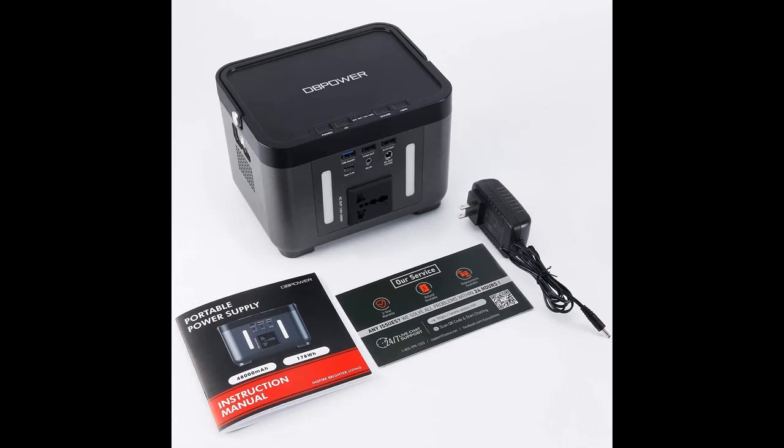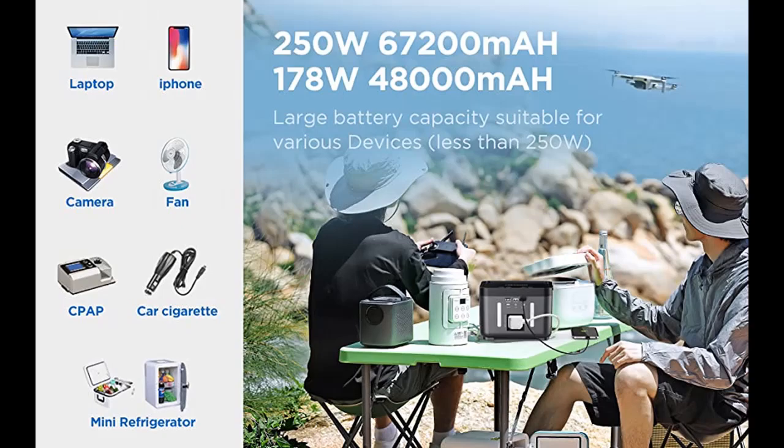Three types of outlets: AC, DC, and USB. The 110-volt AC outlet provides a rated power of 250 watts and a peak power of 350 watts.